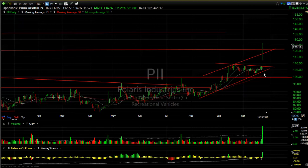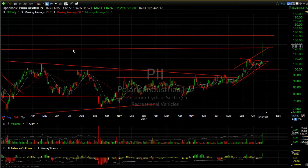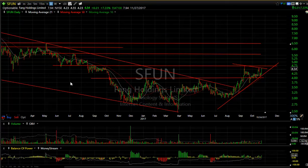PII had an exceptional day, breaking out of a base a month ago and forming a beautiful wedge. Today it exploded for 16.26 or 15 percent. There are still 16 days of short interest to cover — this thing could be at 135 in a flash. Stay tuned.